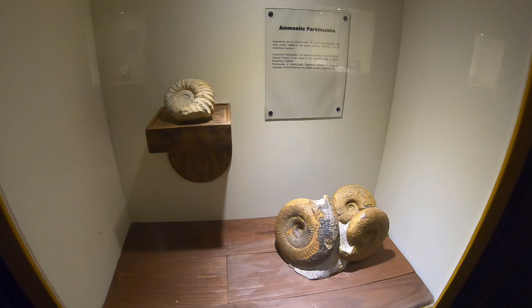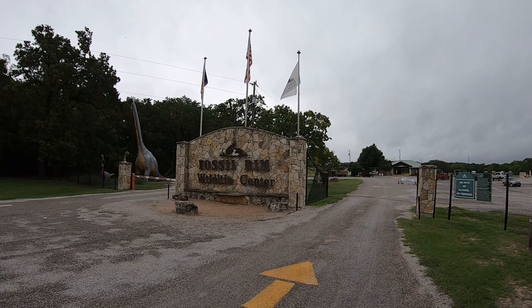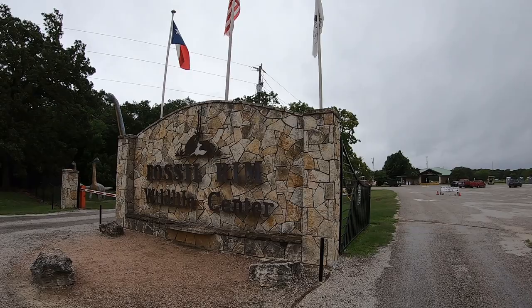If you're in Glen Rose, I highly recommend going to the Fossil Rim Wildlife Center. This is a very large facility with lots of African wildlife for you to drive through and see up close — you can even feed them. There are a lot of little parks like this across Texas, but this is definitely one of the better ones.